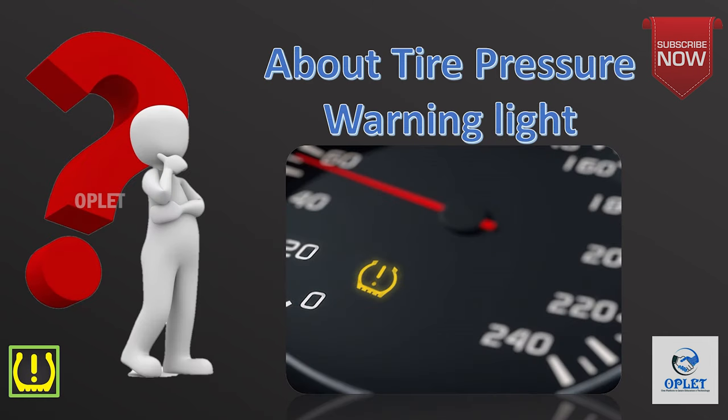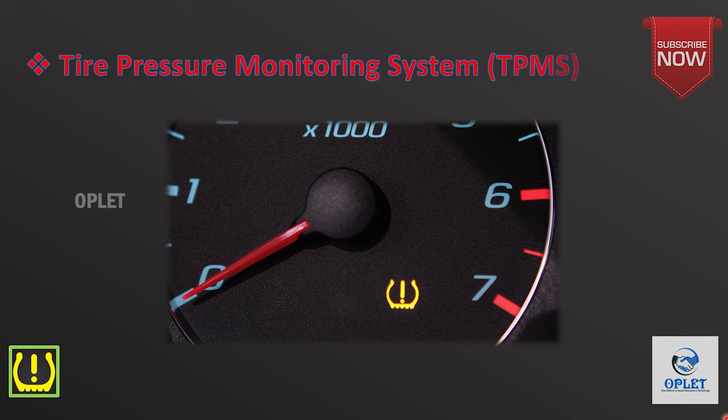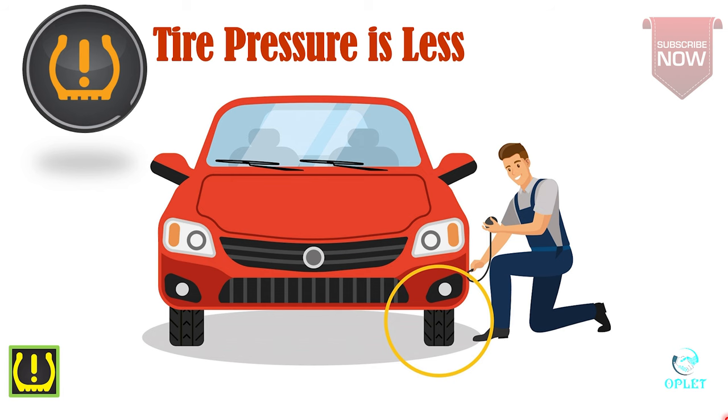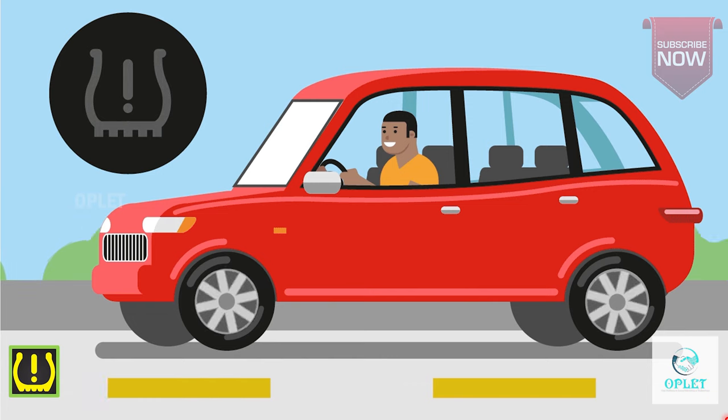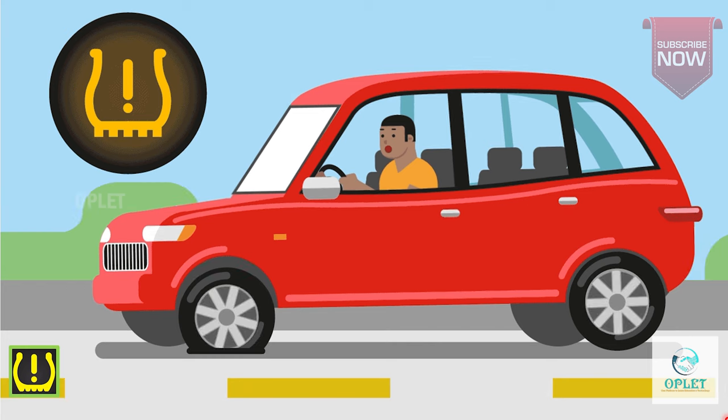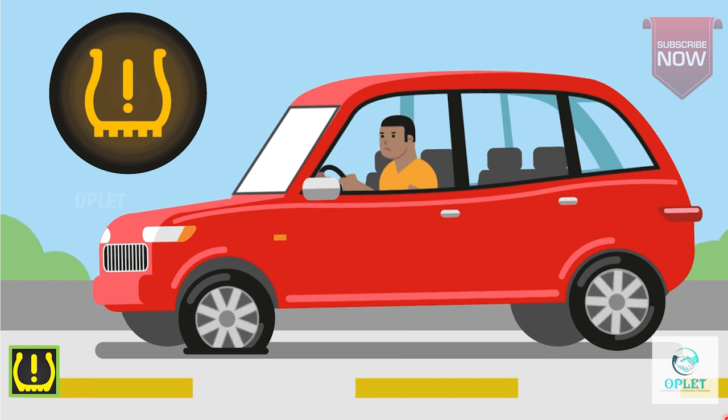The next warning light is the tire pressure warning light, also known as the tire pressure monitoring system or TPMS. This light looks like two-thirds of a circle with an exclamation point in the middle. The little lines across the bottom are meant to symbolize the tread of a car tire. This light indicates that the pressure is low in one of the car's tires.